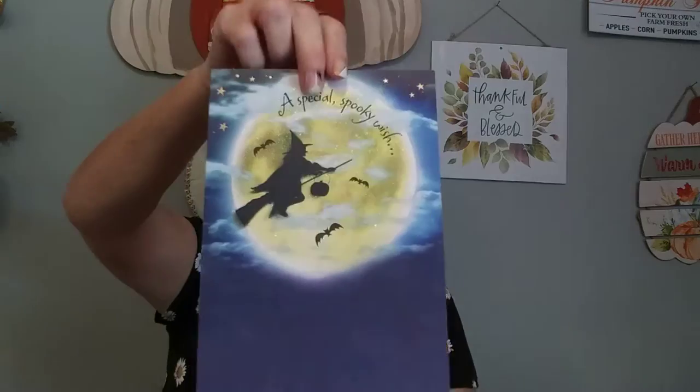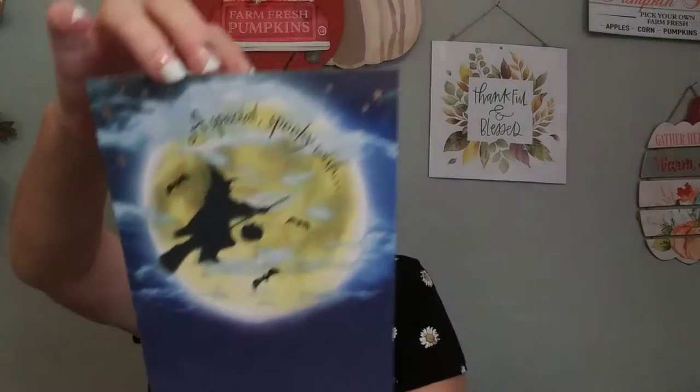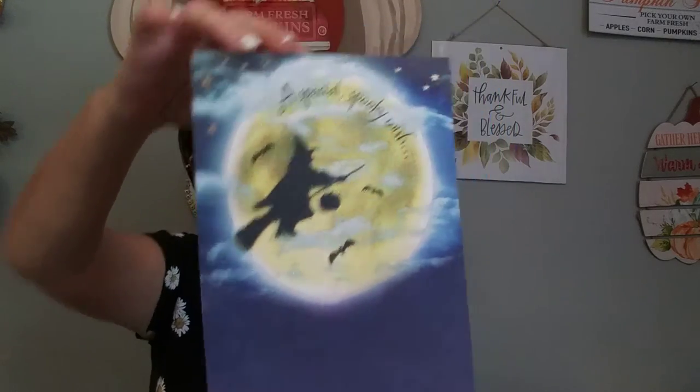And then I picked up this — it says 'A Special Spooky Wish,' but I got it for the picture. I'm going to make something out of this for Halloween. You can't beat it — it was only $1.96. Look at that silhouette and that moon in the background — it's just spooky. And then I picked up these 12-pack Large Wiggly Eyes — these were $0.97 and you get 12 in them. I'm going to be using these on a DIY.